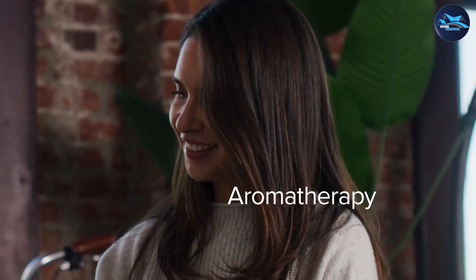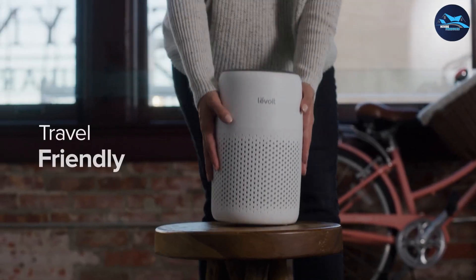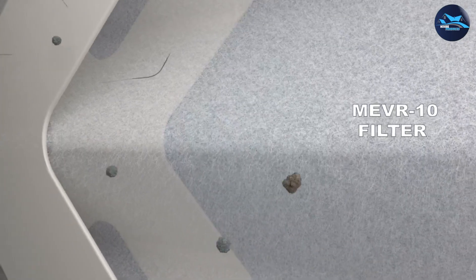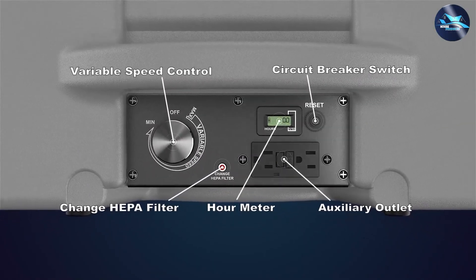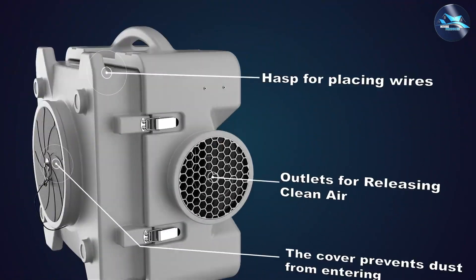That's all for today's video. We hope this comparison between air scrubbers and air purifiers has provided you with valuable insights. If you found this information helpful, please give this video a thumbs up and subscribe to our channel for more useful content. Feel free to leave any questions or comments down below. Thanks for watching, and we'll see you in the next video.